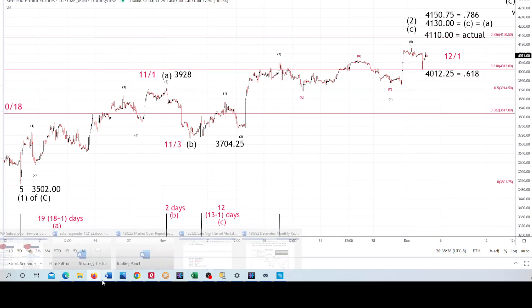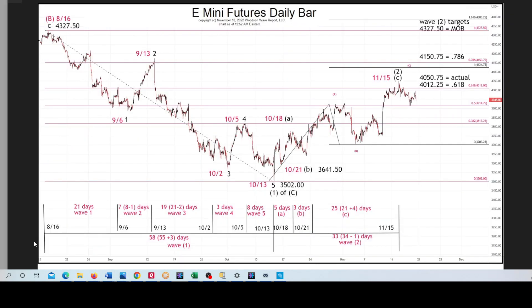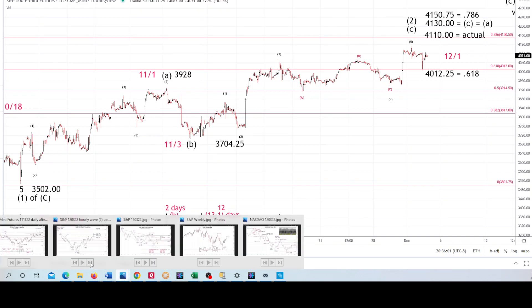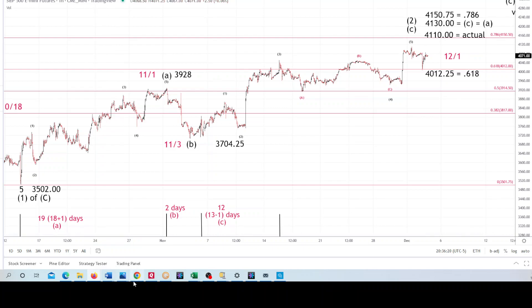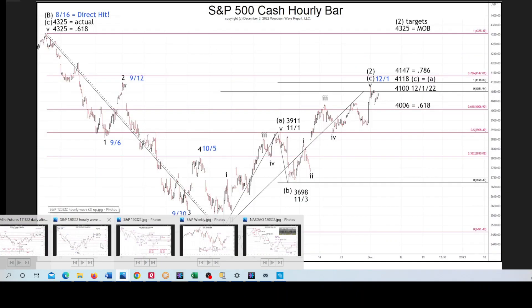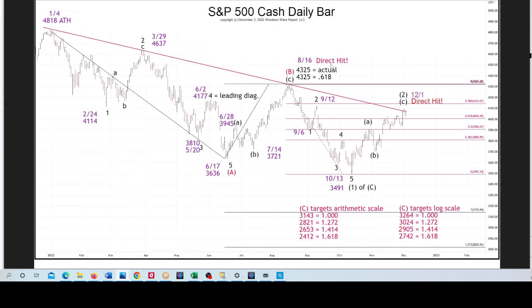There is the E-mini futures with the breakdown in the Fibonacci days for Wave 1 down and Wave 2 up, and the internal waves within those waves. Here's that hourly with those two higher Fibonacci targets as far as price: 4,118 in the cash and 4,147. There's the actual high of 4,100 on December 1st with that turn date today, Sunday. That's why I wanted to get this out — we'll see if that Friday move up was a precursor to what will happen tonight or tomorrow. Here is the cash daily with those targets.